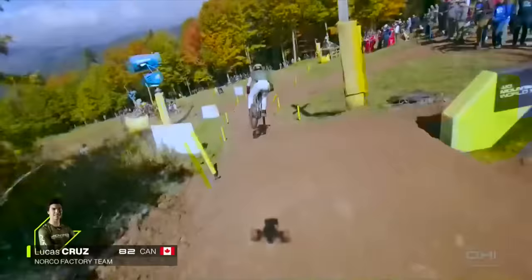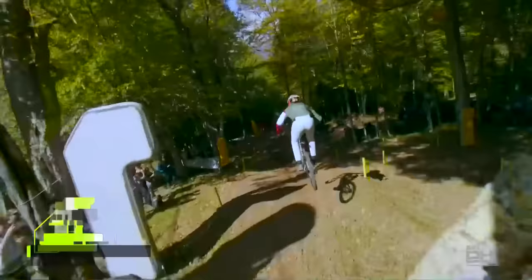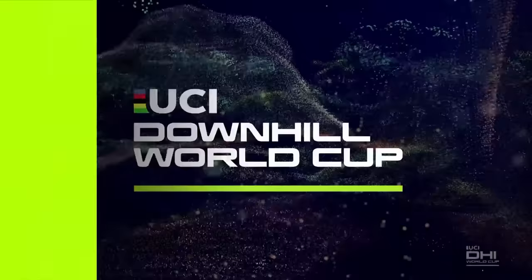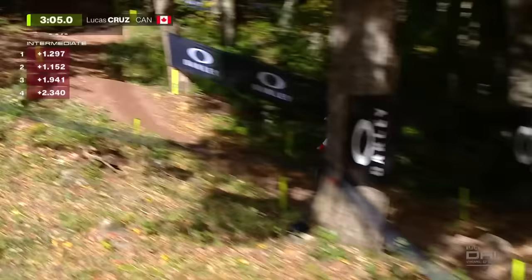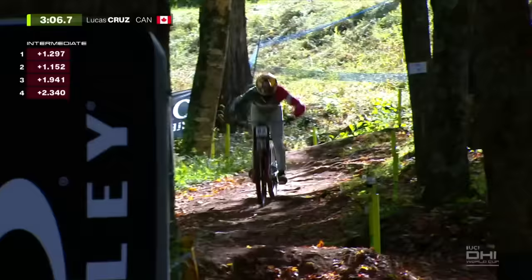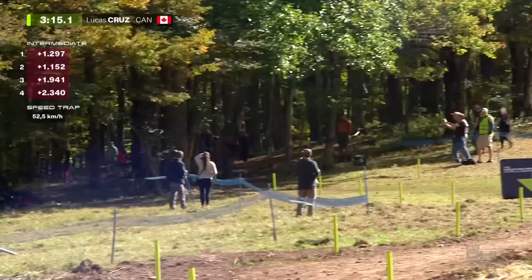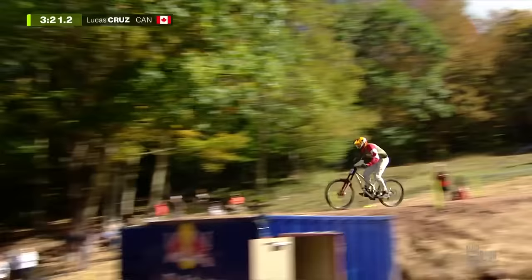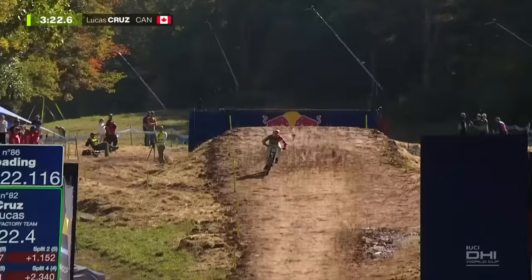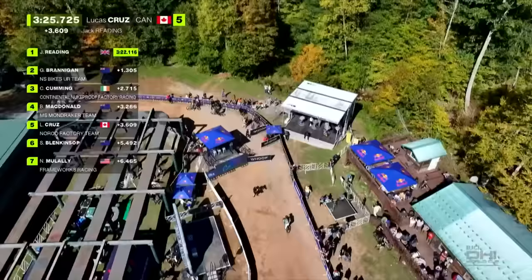National champion Lucas Cruz — the Cruise Missile — fires for the Norco Factory Team. Another guy who seems due for some breakout rides. The field is so stacked in elite men's right now — getting into that top 30 for finals is tough. He's won his last two: Canadian national champs and a BC Cup at Coast Gravity Park. Speed number four was 2.9 back, getting better — but he'll be outside that time of day, 3.6 back.